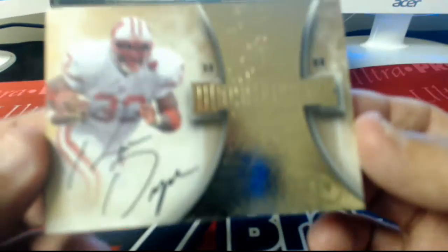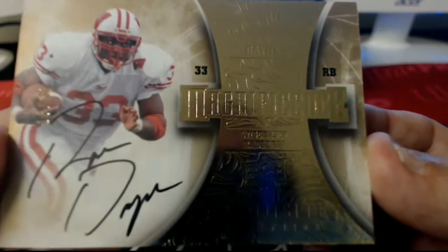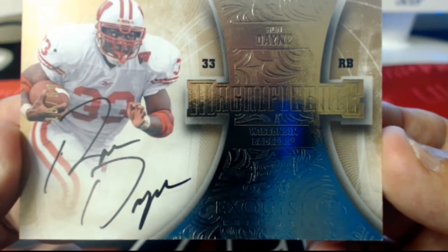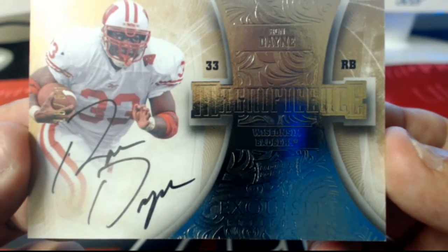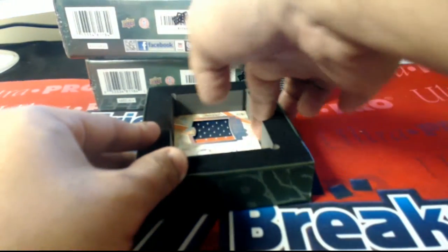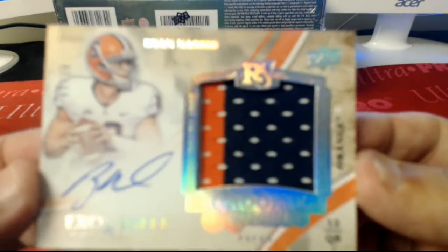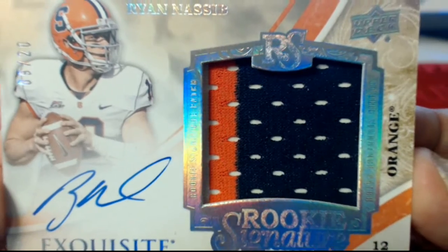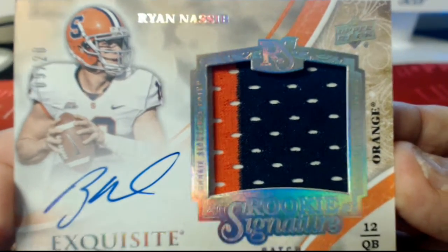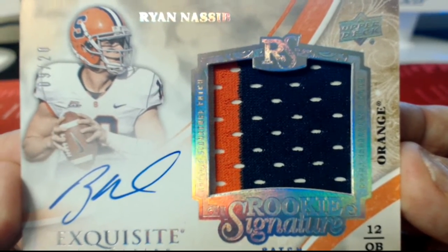Next up guys, we have a Ron Dane, 18 of 80 — that's going to be a Giants hit for Eli. Nice on-card auto there. Next up, Ryan Nasip, another hit for the Giants and Eli. That one is number 9 of 20 on the two-color patch. Back-to-back hits for Eli.